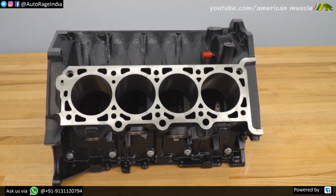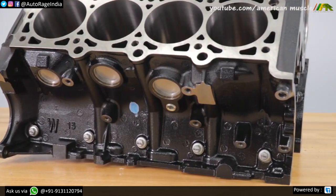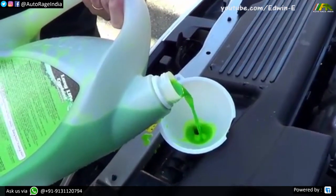If you look at the engine block, you can see there are ducts, and these ducts allow the coolant to travel all around the engine so that it can absorb heat. But what exactly is engine coolant? It's a mixture of water and antifreeze. Antifreeze prevents the water from overheating.